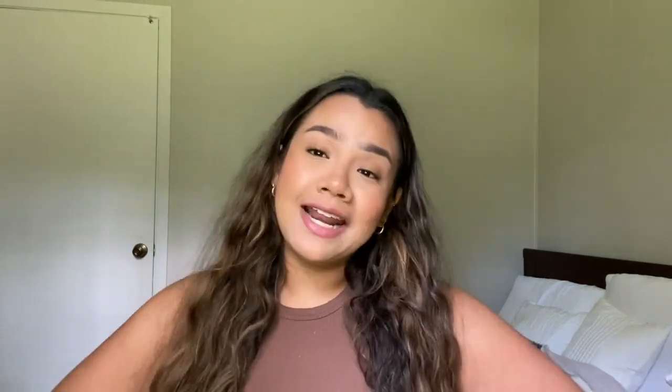All right guys, thank you so much for watching today's video. I really hope you guys enjoyed. Don't forget to look at all of the links — they'll be in my description and my Amazon storefront. Don't forget to follow me on social media. Let me know what else you guys want to see from me. Don't forget to like, comment, share, and subscribe. I will see you guys in my next video. Bye guys!